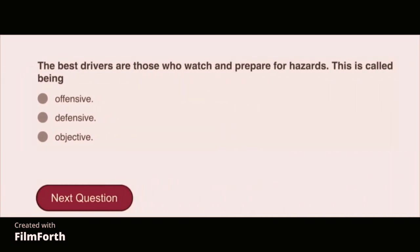The best drivers are those who watch and prepare for hazards. This is called being defensive.